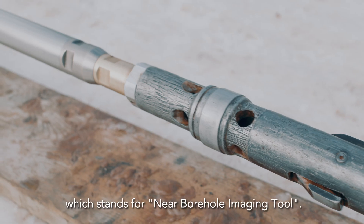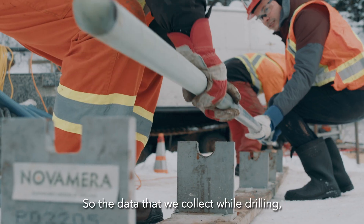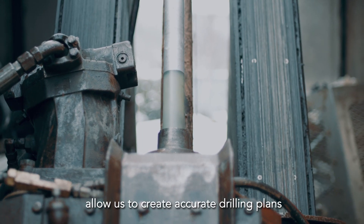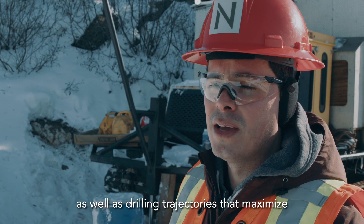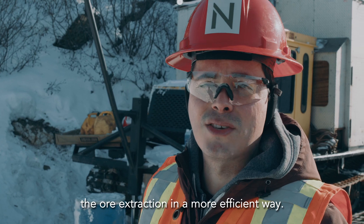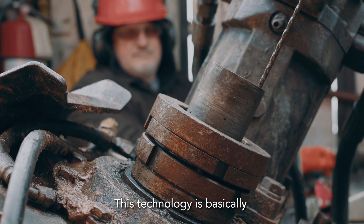MBIT stands for Near Borehole Imaging Tool. The data that we collect while drilling allows us to create accurate drilling plans as well as drilling trajectories that maximize ore extraction in a more efficient way.